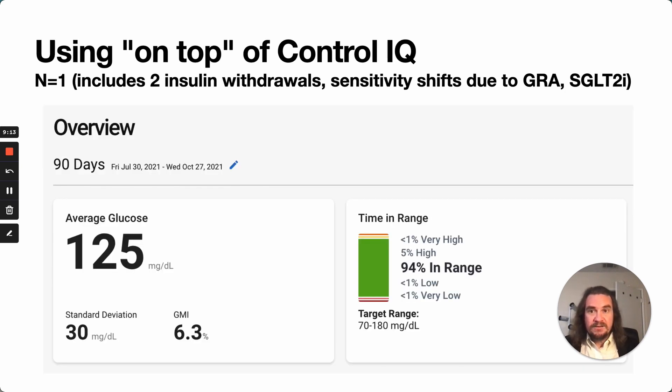These are my results using it on top of Control IQ, adjusting the various modes the algorithm can operate in to get it to behave more closely to what this new math says it should. This is a 90-day report that includes lots of big insulin sensitivity shifts due to experimental meds I've been on. This 94% time in range is an improvement from the baseline, which at the beginning of this year was about 88% — we've actually cut highs in half, with almost no readings below 70 at all.